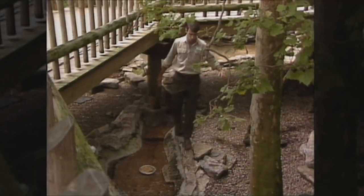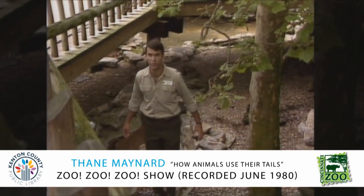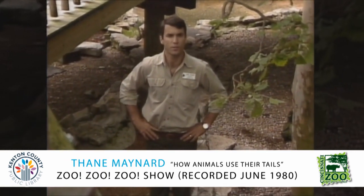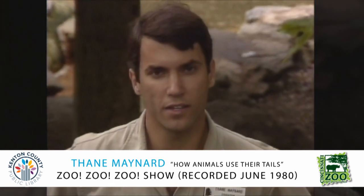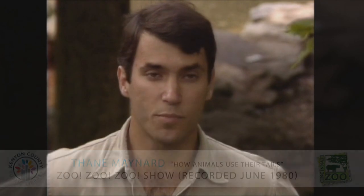Balance is important to all animals — it's important to people when they're trying to walk along a straight or crooked line, and it's important to lots of other animals too, such as birds. Birds need to use their tails for balance a great deal when they're flying, especially when they're landing. They need to use their tail so they'll land gracefully, and you can see that in birds in your own neighborhood — pigeons, robins, and others.